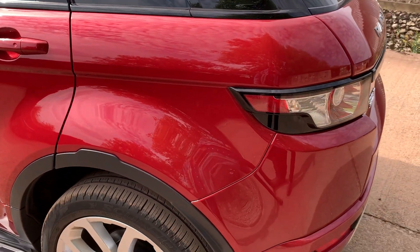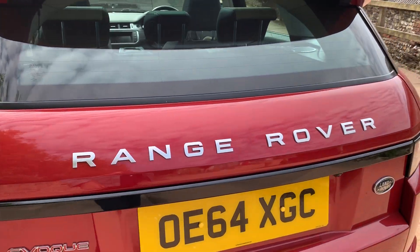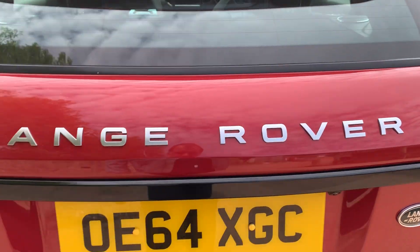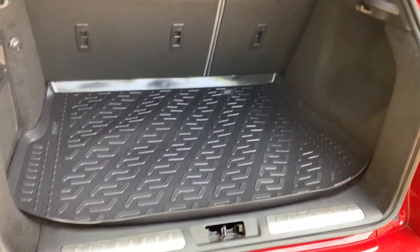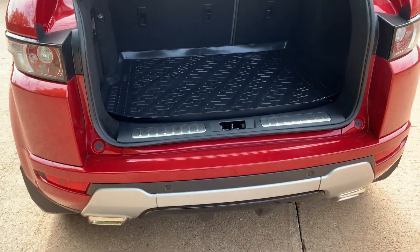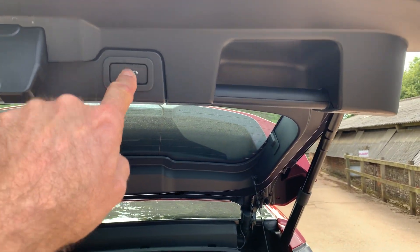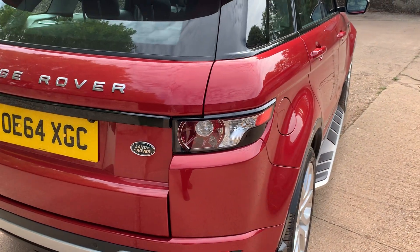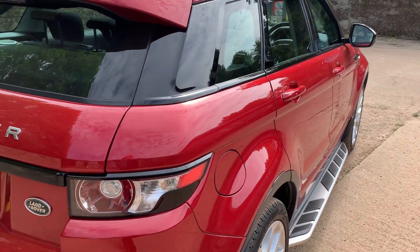Near side rear wing is perfectly clean and tidy. We'll open up the boot — pressing the electric button — and as you can see, it's perfectly clean and tidy inside. Let's pop it down again, press the button and it goes down. It's also got a boot liner in it. Carrying on around the off side — again perfect, really really good.